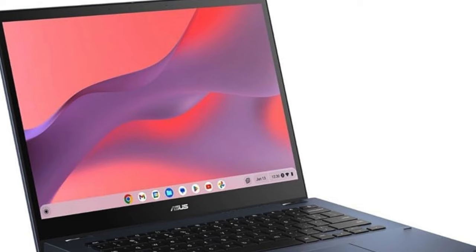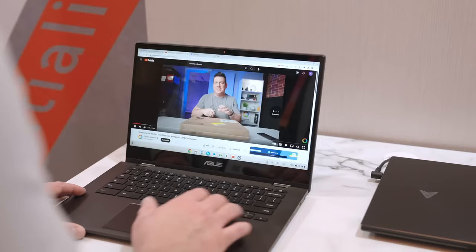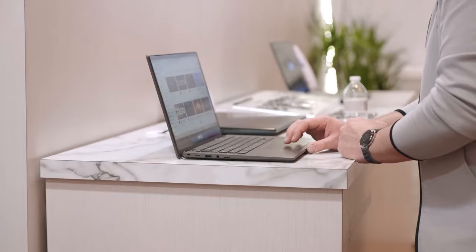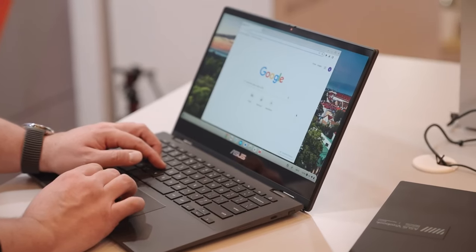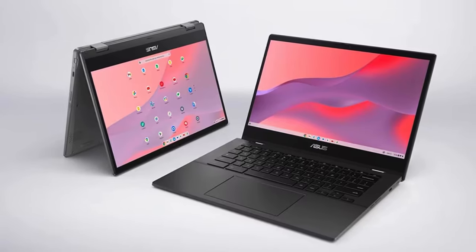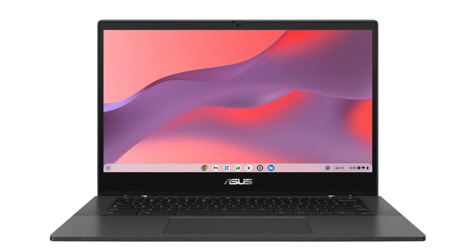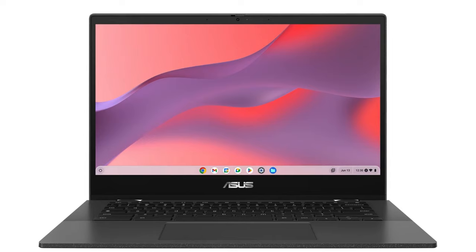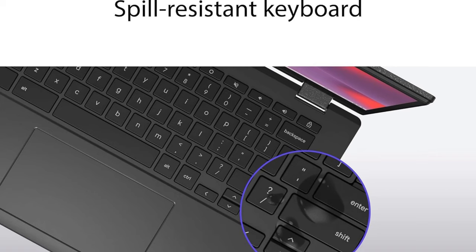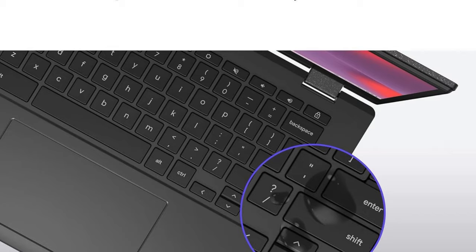Its 14-inch HD NanoEdge anti-glare display ensures that whether you're working on documents or streaming media, you're doing so with clear and comfortable visuals. What truly sets this Chromebook apart is its focus on health and durability. With Asus Antimicrobial Guard, the CM14 inhibits bacterial growth by up to 99% over 24 hours, creating a more hygienic surface and providing peace of mind in shared environments. The spill-resistant keyboard is another highlight, designed to withstand up to 13 ounces of water, meaning accidental spills won't derail your day.